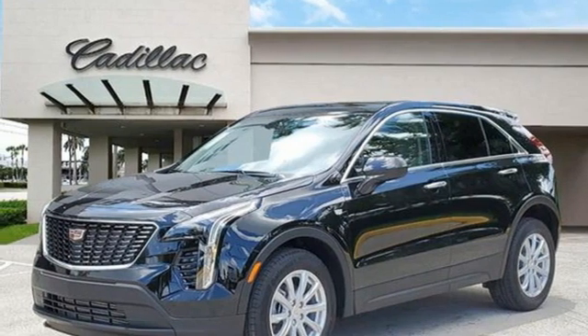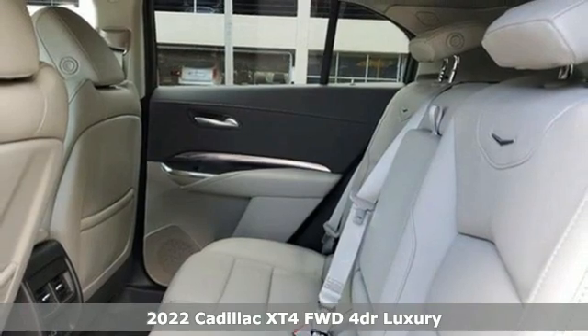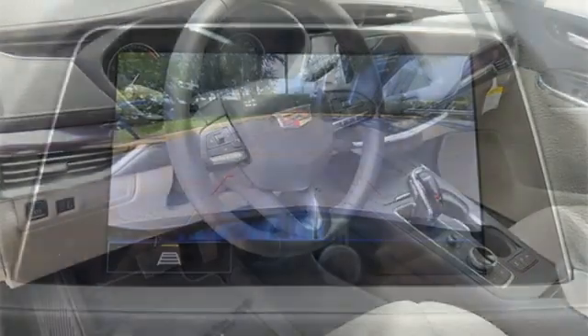It's a new 2022 Cadillac XT4. No matter where adventure takes you, you'll look good in this distinctive XT4. It comes with the features you need and, better yet, want.